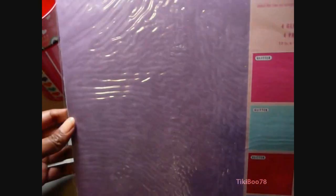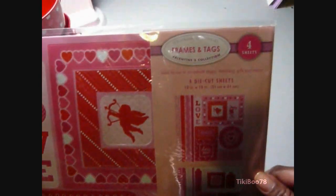And this is a large paper pack, 12 by 12. Some of those are glittered. And this is kind of like a punch-out of tags, borders, and frames.